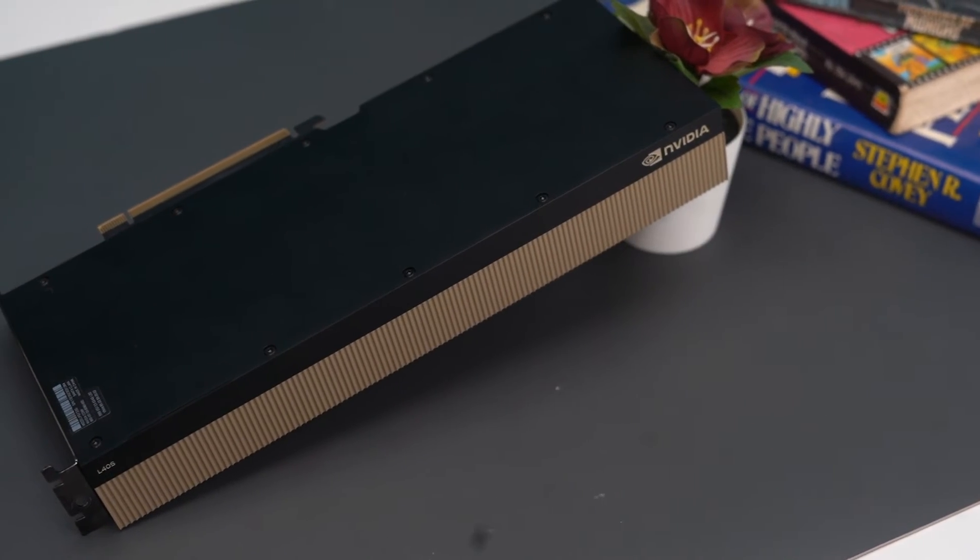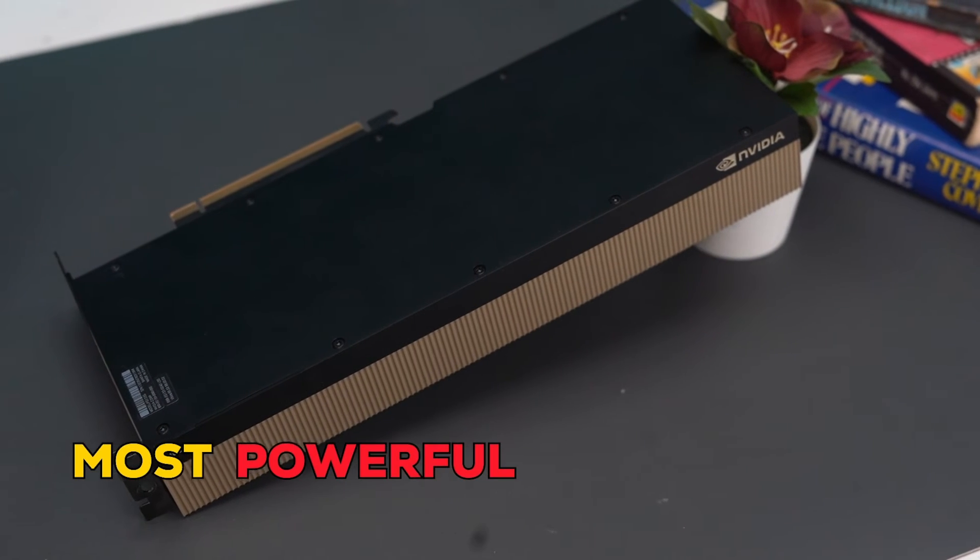NVIDIA actually called this GPU the most powerful universal GPU — not just in the market, but on the planet. The high performance of the L40S can also be used in video rendering, data analysis, molecular simulations, and maybe just maybe in Cyberpunk.